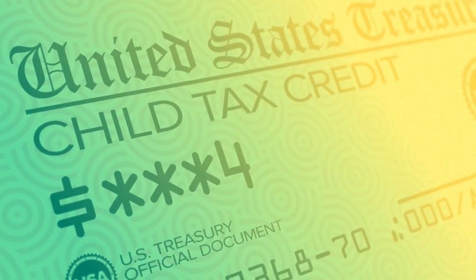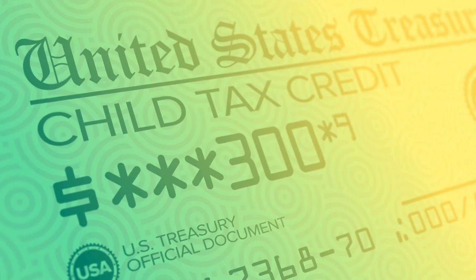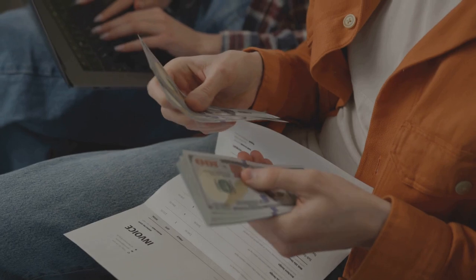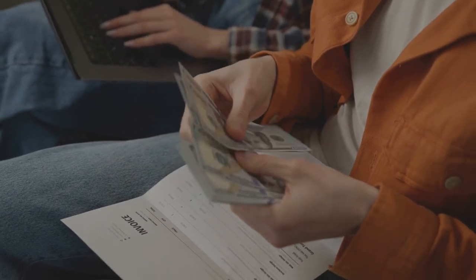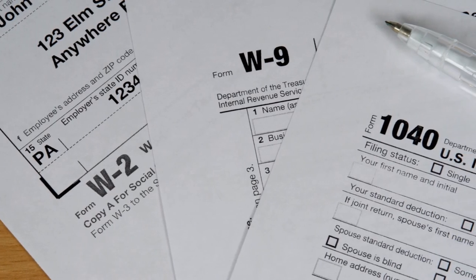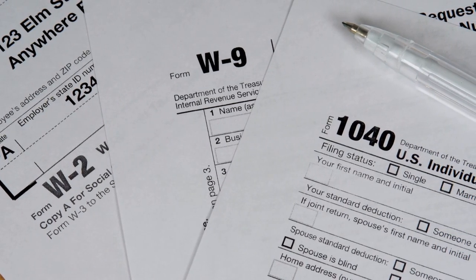On the other hand, we have tax credits. They're a bit different. Using the same example, if you owed $10 in taxes and had a $10 tax credit, you'd subtract the credit from the amount you owe, bringing your tax bill down to zero. Yes, you heard that right — zero. But don't get too excited just yet; there's a bit more to it than that.